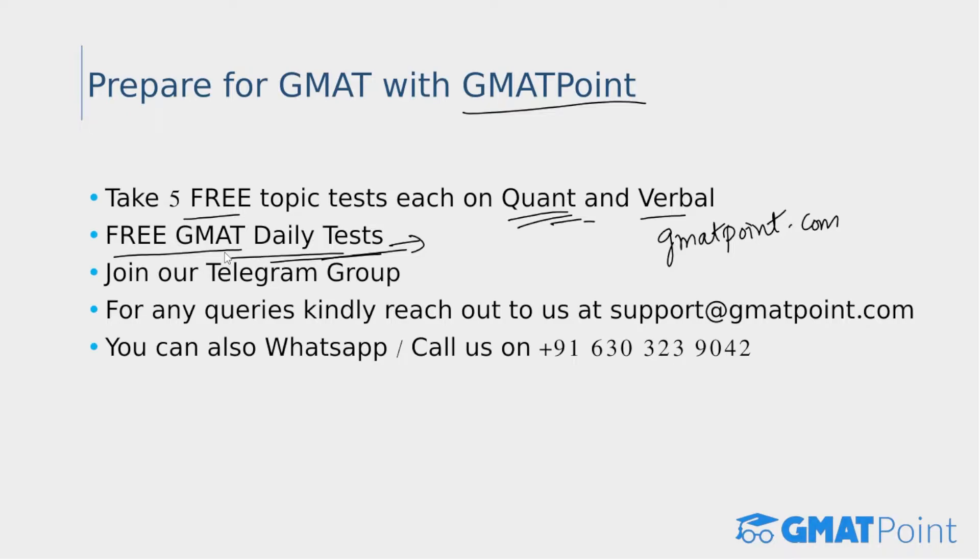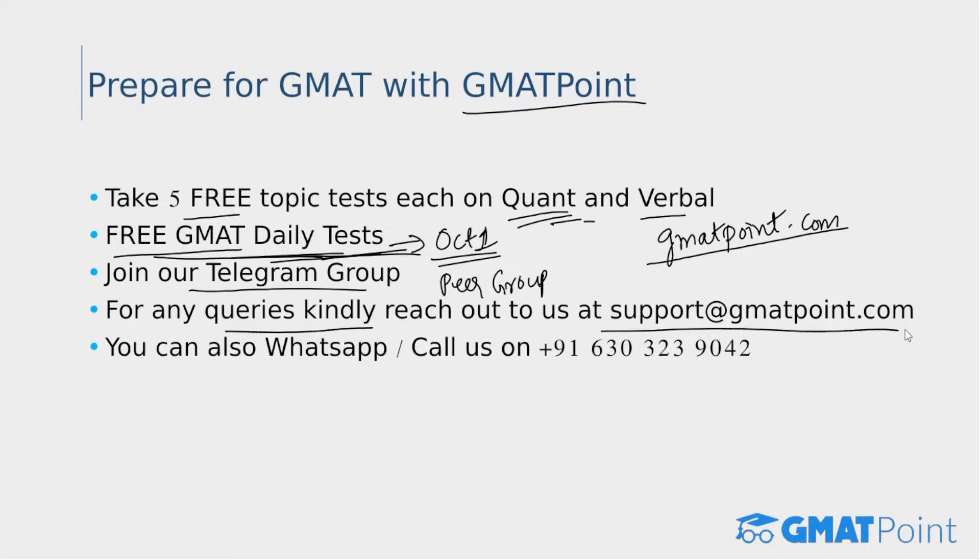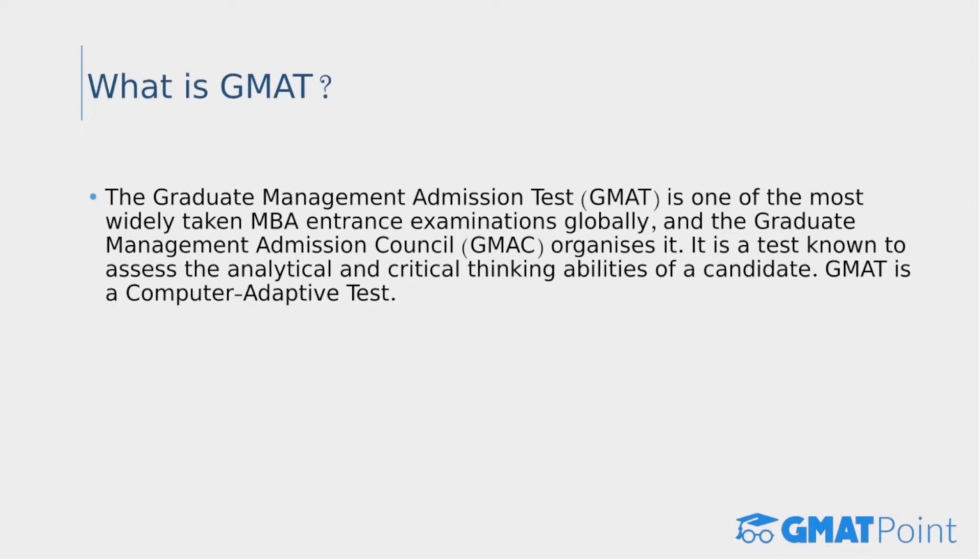These free GMAT daily tests are starting from October 1st, and we will also be providing video solutions for each test. We also have a Telegram group for GMAT aspirants where you can post and discuss queries with peers and exam experts. This keeps you motivated and helps you discuss concepts, test-taking strategies, and mistakes. For any queries, reach out at support@gmatpoint.com or WhatsApp/call us at 630-323-9042.